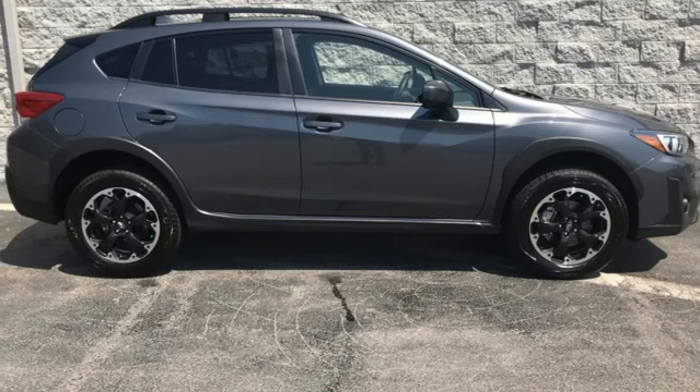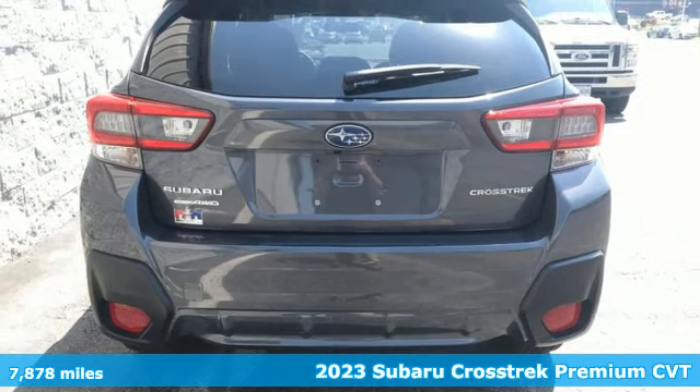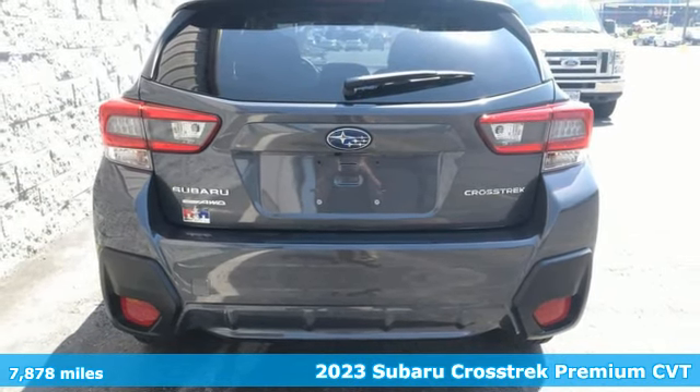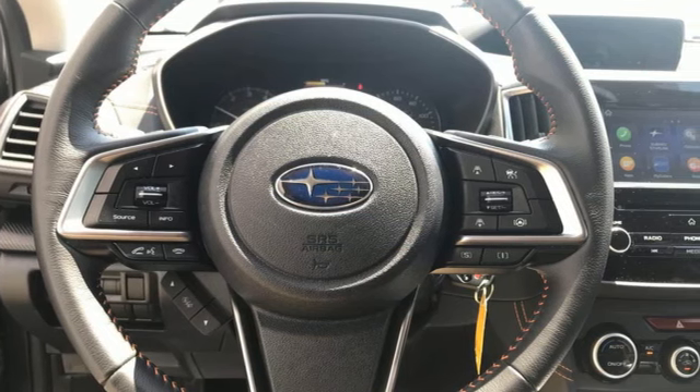It's a certified 2023 Subaru Crosstrek. It's game on in the Crosstrek compact CUV. Nothing can hold you back from the life you've imagined. It's well-equipped with the features you need.